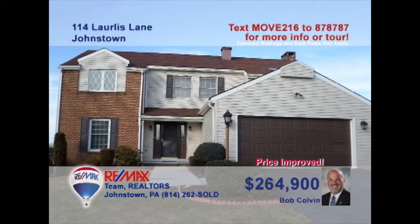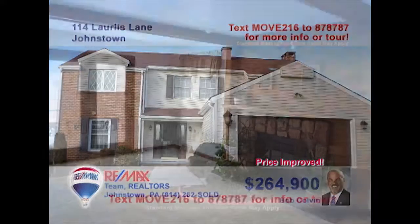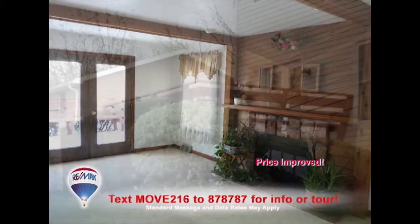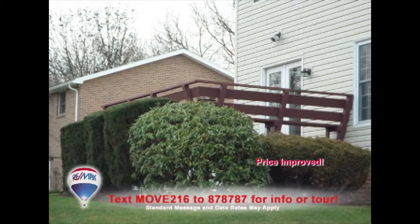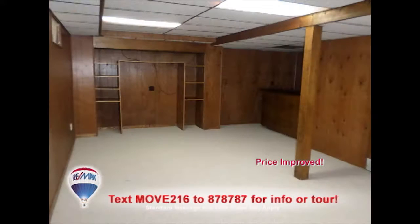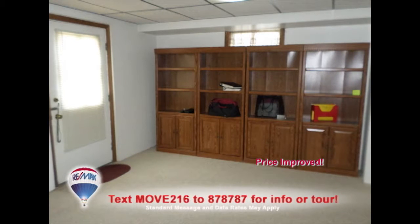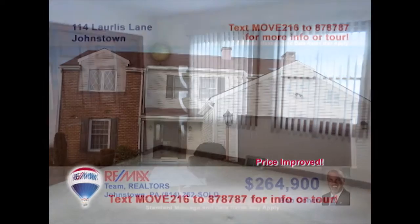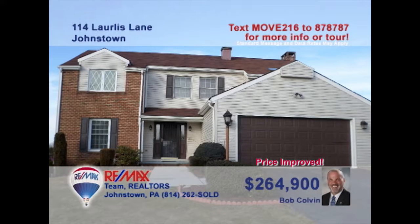Listing leader Bob Colvin invites you to see this move-in-ready Geistown home. Wait till you see this spacious living room with fireplace and French door access to the open-air deck. The formal dining room's elegant access makes this the perfect place for a special meal. Head to the lower level for the huge family room with bar area as well as the home office space. Grab a good night's sleep in one of the four big family bedrooms. A Bob Colvin team buyer agent can give you a tour.